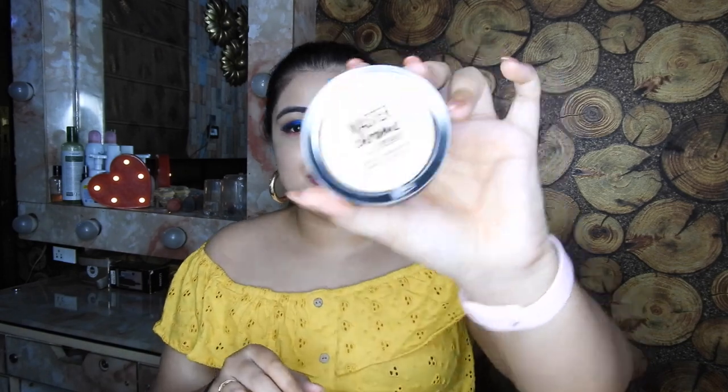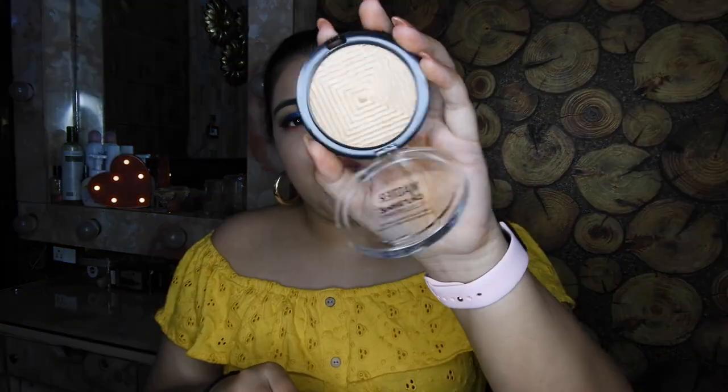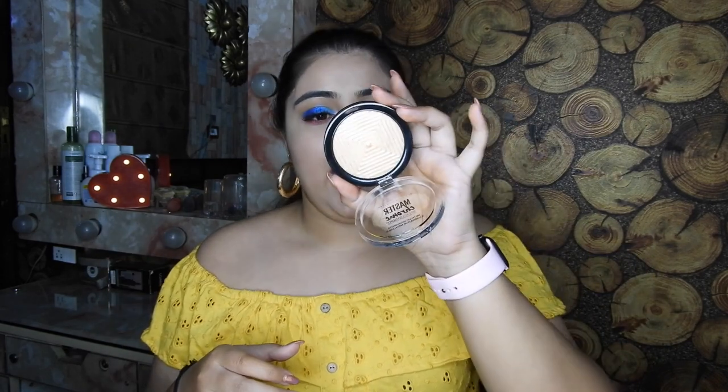Then I picked up the most awaited highlighter of all time — the Maybelline Master Chrome. I know I'm pretty late to pick this up; people are already raving and using this highlighter. They have two shades: rose gold and gold. I picked up gold, and they are buttery. I can't wait to wear this — it is so pretty. I picked this up on discount.